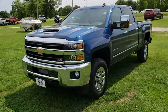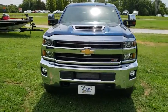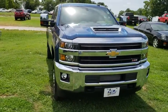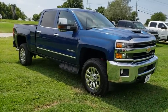2019 Chevrolet Silverado 2500 HD. This pickup truck pulls unlike any other. This vehicle has less than 200 miles. Here are some of this vehicle's great options.